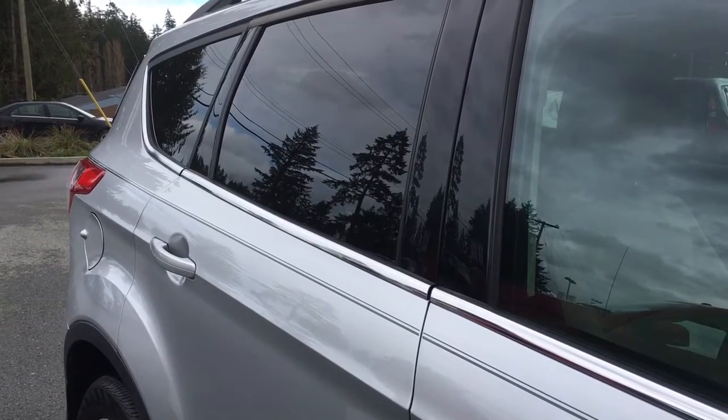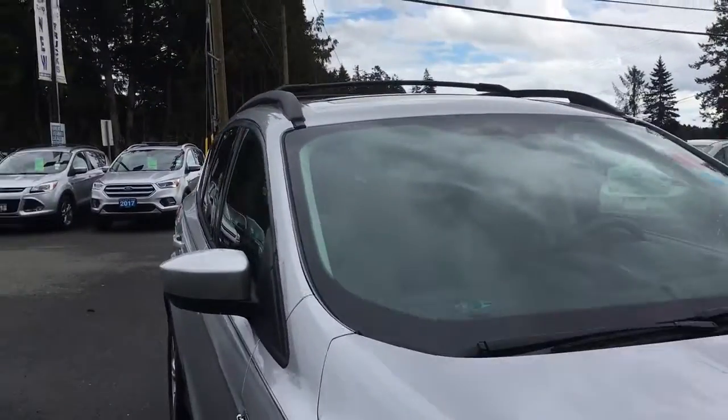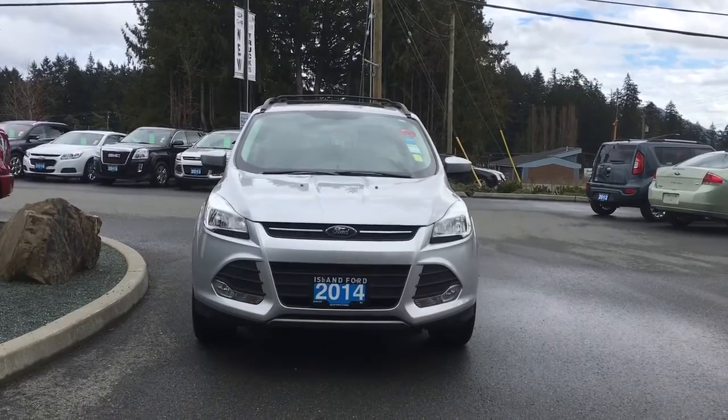On the passenger's side: easy fuel capless gas filler, privacy glass in the back windows, roof rack and rails, powered side-view mirrors, halogen headlights, fog lights — and so many more reasons to visit us at Island Ford Superstore, BC's number one rated Ford dealer.